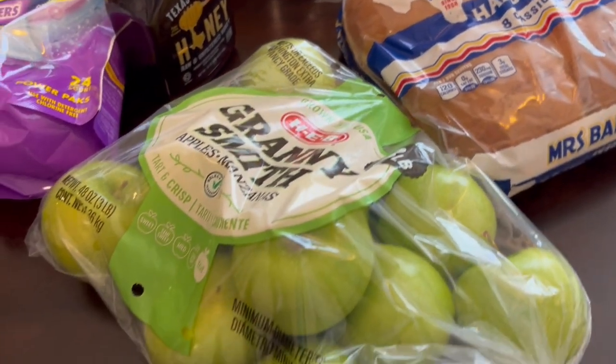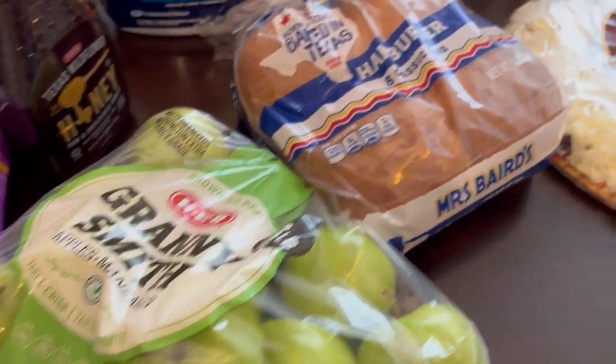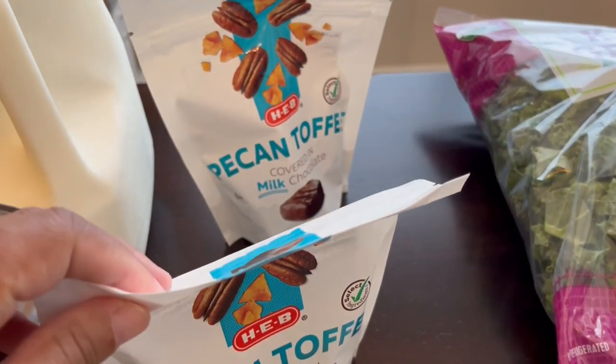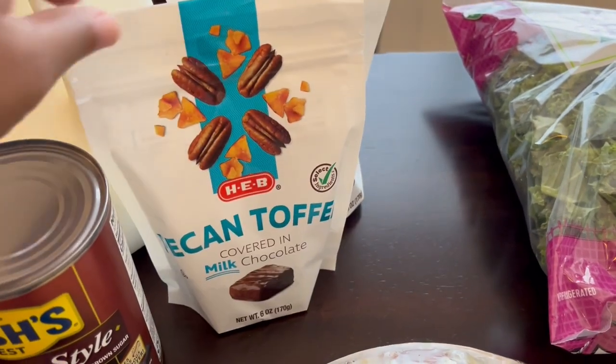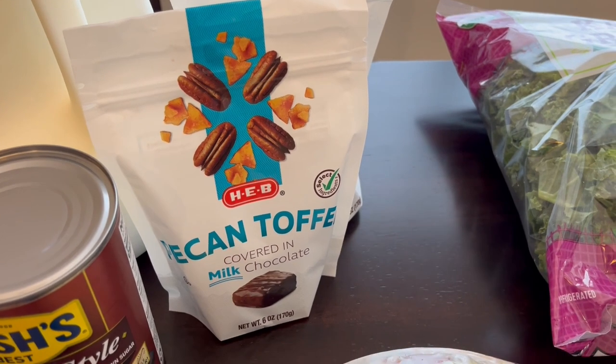I grabbed some Granny Smith apples, the tiny lunchbox size, just to have on hand. I also grabbed two bags of pecan toffee, because they've been out of it for a very long time, and they had a $1 off coupon per bag. So I grabbed it.